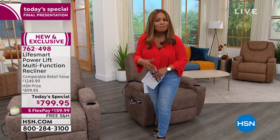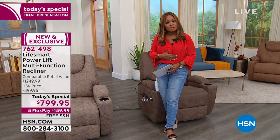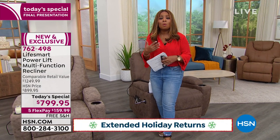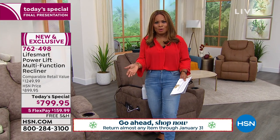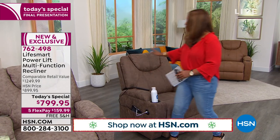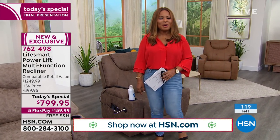Anything that you buy, including our Today's Special, qualifies for our return policy that gives you until the end of January for a full return. Great gift — a wonderful way for you to provide support, comfort, and relaxation. Whether you're watching a movie or a football game, you'll love this. So place your order — light brown, tan, or camel. Let's welcome in our home BFF, Alexandra Baker.